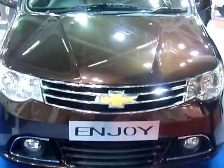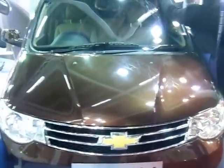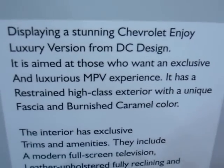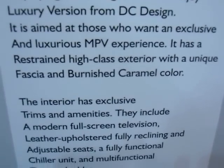I'm taking a look at the Chevrolet Enjoy at the Chevrolet stall, and this is not just any Chevrolet Enjoy. This is a Chevrolet Enjoy luxury version from DC Design, aimed at those who want an exclusive and luxurious MPV experience.